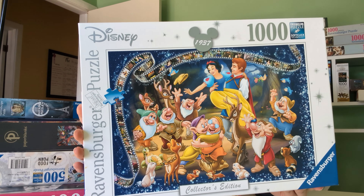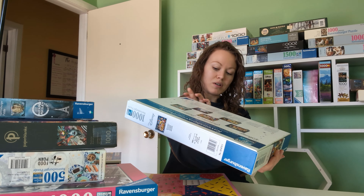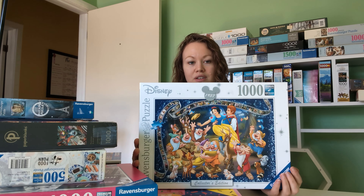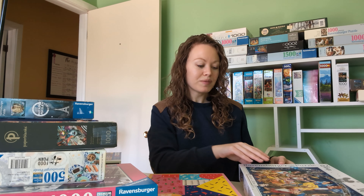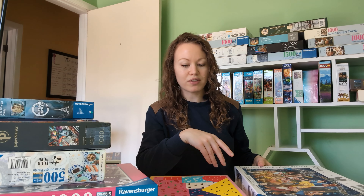And the last one that I got was a Ravensburger Disney Collector's Edition — Snow White. This is a thousand pieces. Of course it's got that soft click technology, it's Ravensburger. The name of the puzzle is just Snow White and the finished size is 27 by 20 inches. I just love this one because again, I grew up on Disney — I've seen all the Disney movies over and over again. Snow White was one of my favorites for sure. Loved all the Disney princesses. It also shows on the back some of the other Collector's Edition puzzles — I'd love to get my hands on some of those. This is the only Collector's Edition puzzle that I have.